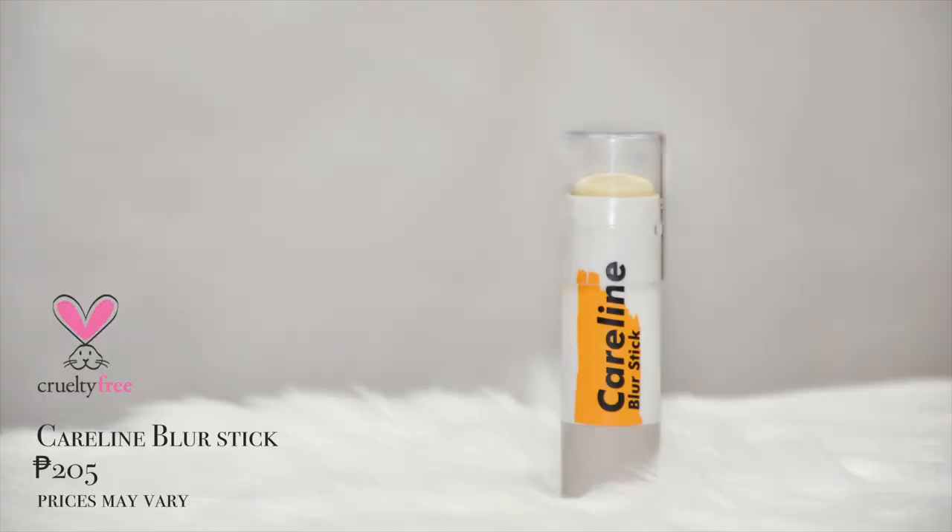And now we look so plump and hydrated. To further prime the face, I'm using the Caroline Blur Stick. Paubos na siya, sagad na, pero sobrang tagal kong nagamit to — pang matagalan talaga. Yun dapat yung hinahanap mo, yung pang long term.